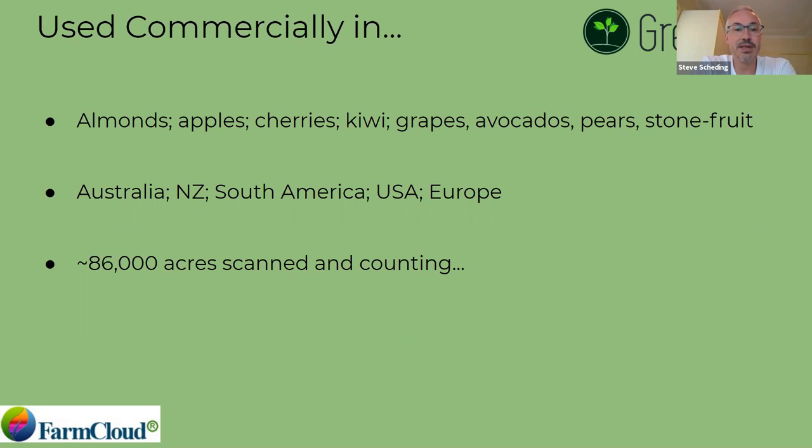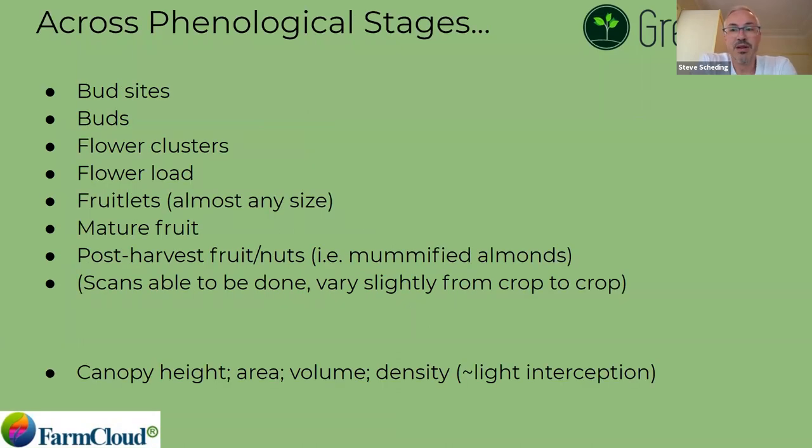We're now in 12 different commodities, many different continents, and rapidly expanding. We've scanned commercially around 86,000 acres — we're one of the very few groups doing similar things that are actually operating commercially all day every day in many jurisdictions and many crops. We track a lot of the phenological stages growers are typically interested in. In kiwi fruit, for example, we've ranged from bud sites all the way through to mature fruit. We want to give growers the most opportunities to understand what the crop is doing, how the inputs are expressing themselves on the tree, and to have data they need to perform an action based on it.